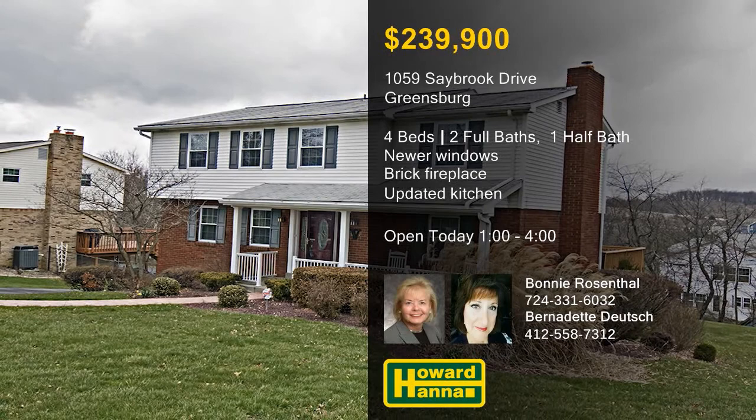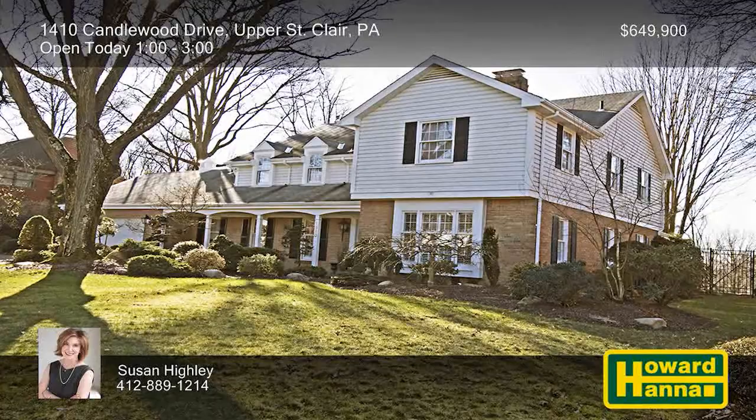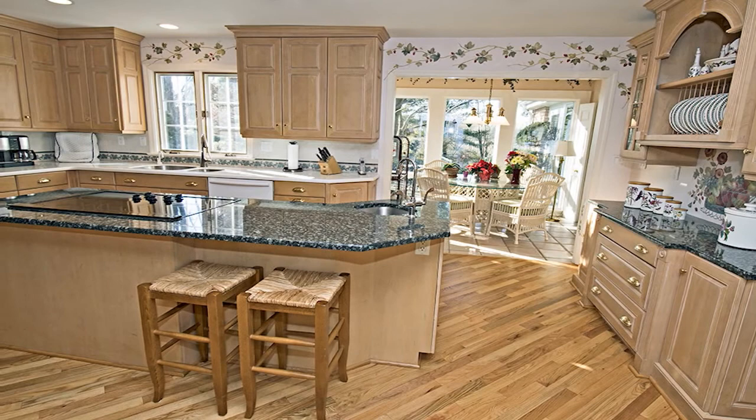An Omnistone driveway and walkway welcome you to this Becker-built home in Upper St. Clair's Deerfield Manor. A beamed ceiling in the hardwood family room draws the eye toward a brick gas fireplace flanked by built-in bookshelves. The kitchen has been updated with rut cabinetry, granite and Corian countertops, and appliances by Bosch, Thermador, and Sub-Zero.